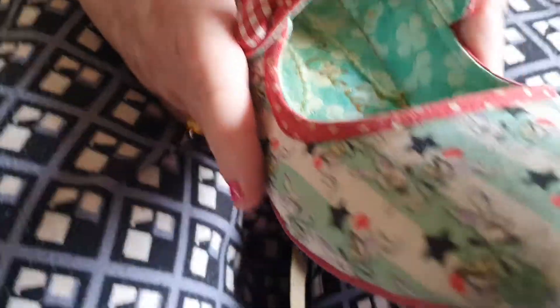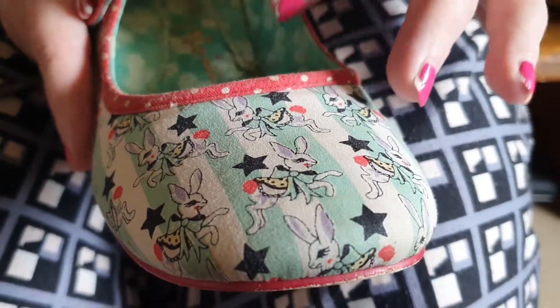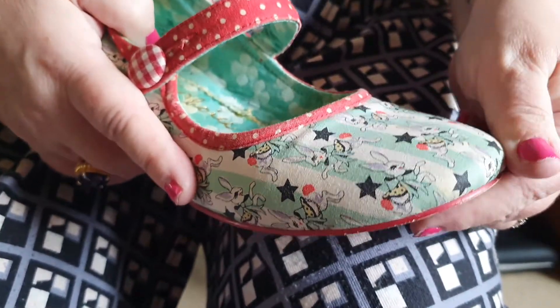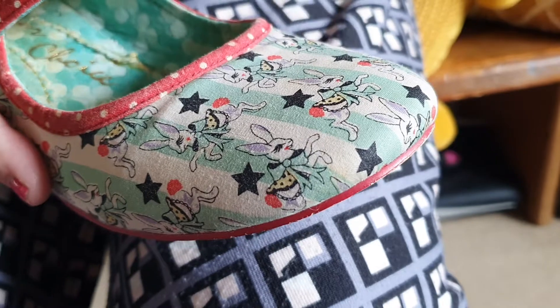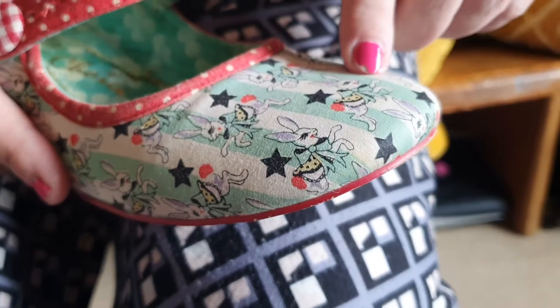Today I've got four shoes for you with a kind of Easter/spring theme, so let's dive in and see the first pair. For a regular Irregular Choice, these are quite simple, but I just really loved them. They're a cotton fabric with black stars on them - I love that because there's a bit of a Bowie connection with Black Star, and I don't think that was the designer's intention but I love it.